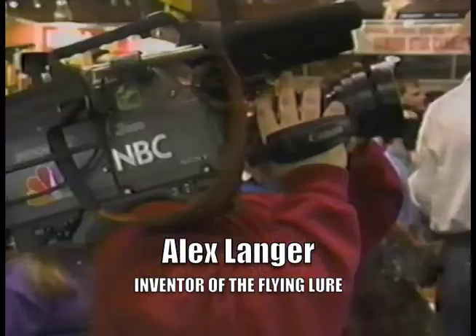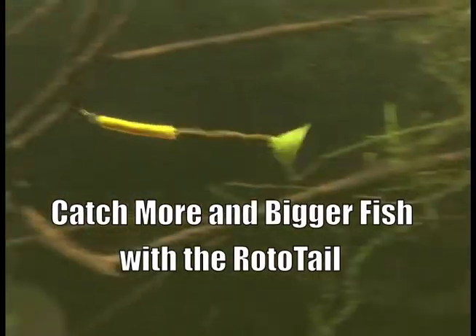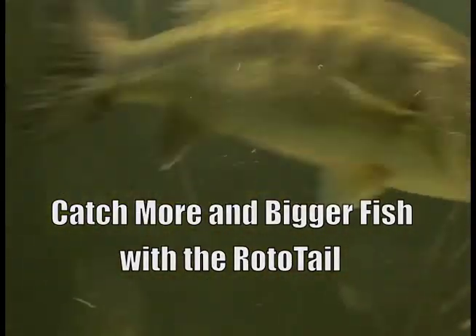20 years ago, I was on TV every night with the world's best-selling lure. 20 years later, we're going to help you catch more and bigger fish once again.